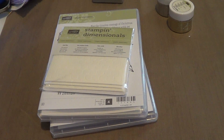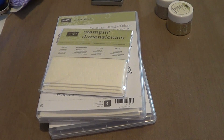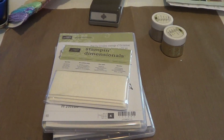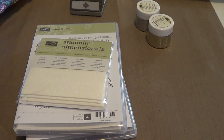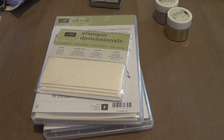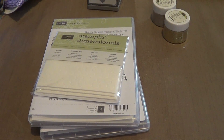Hello everyone, this is Ashley from Ashley's Creations and I have a little mini haul to share with you. It's from Stampin' Up and there's not very much but it was just such cute stuff. I'm so excited about it that I just thought I'd go ahead and share it. I don't even have my camera on my tripod because I just put it away after I filmed a different video — I wasn't going to do this one but I thought I would.